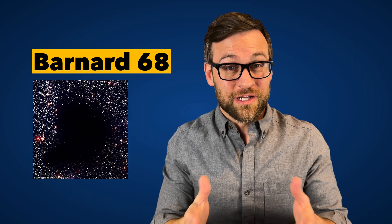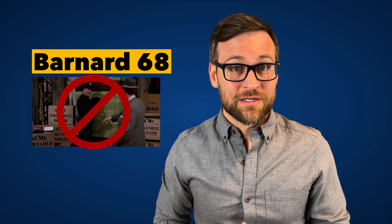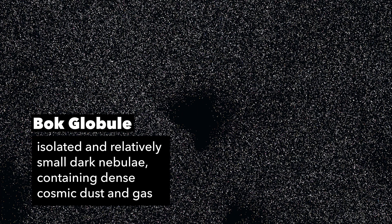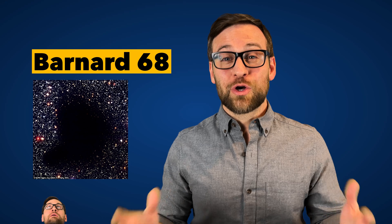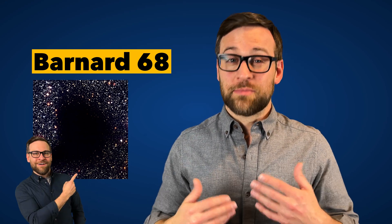But for Barnard 68, it first appeared as a hole in space — not even a void; some people thought it was like an actual black hole, I guess. It's actually a nebula, or specifically a Bok globule: a big spot of gas that is just 500 light years away from us. It's stretching about half a light year across, but it's not the largest Bok globule out there — it's just one of the closest to us, which is why it has such a prominent spot in our observable universe.